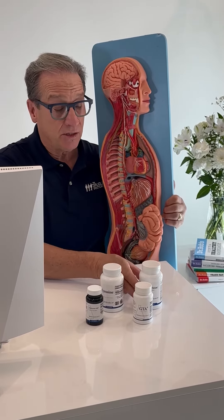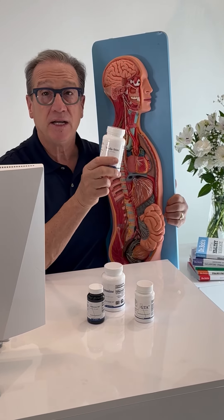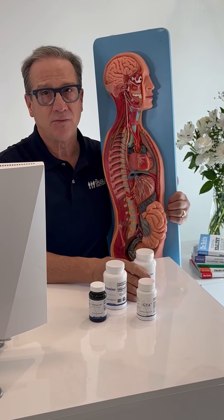GTA we use when somebody has a true low thyroid, which means their TSH is elevated. But so many of you right now are not converting your T4 to T3.